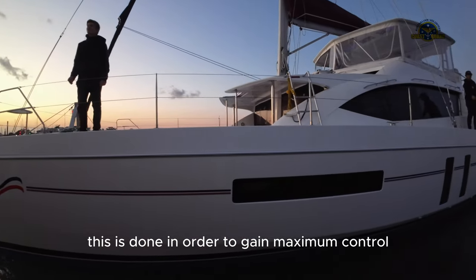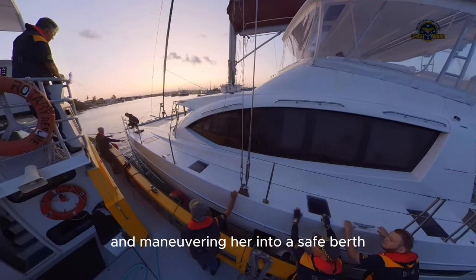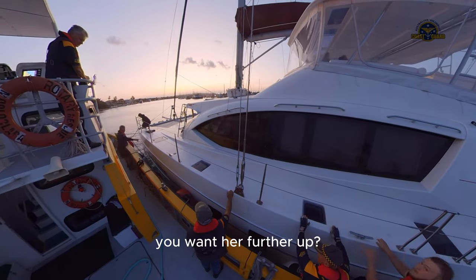This is done in order to gain maximum control prior to towing her further and maneuvering her into a safe berth. We want to stand her up.